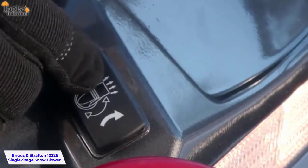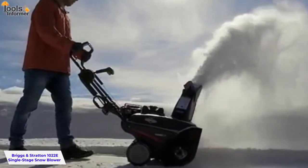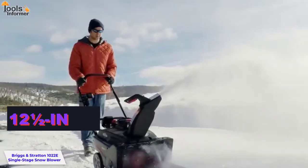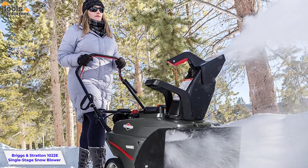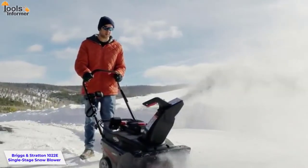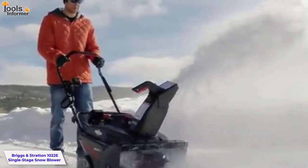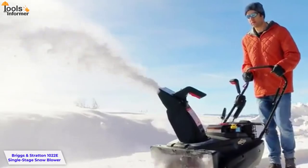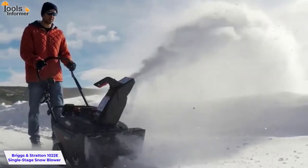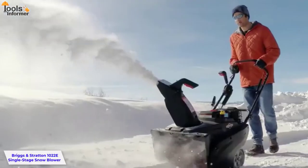For effortless starting, this single-stage machine comes with an electric start system, though you can also use the pull cord if you'd prefer. The durable, wear-resistant polymer auger blades are 22 inches wide with an intake height of 12.5 inches, making them ideal for most weather conditions. The carburetor provides instant starting and reliable operation even in cold weather, while the extra-large fuel tank provides extended run time so you won't have to stop frequently to add fuel. The large rear wheels are 13 inches in diameter, making maneuvering easy across your driveway or back deck.